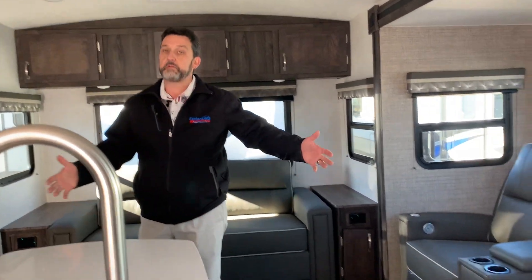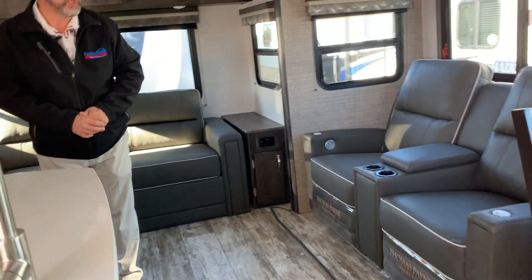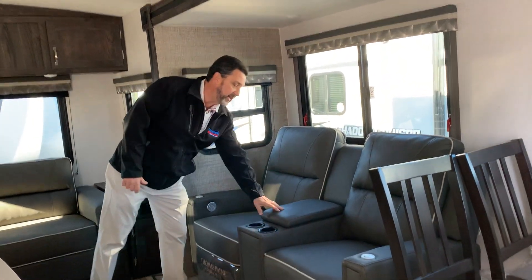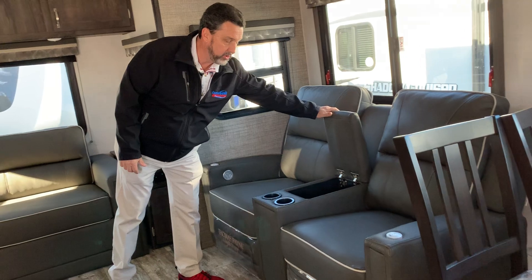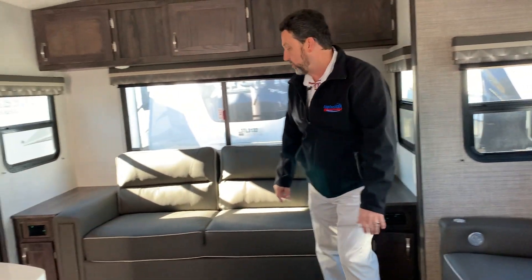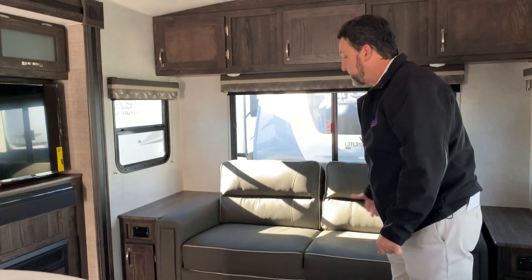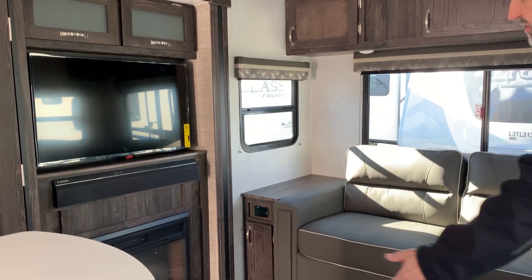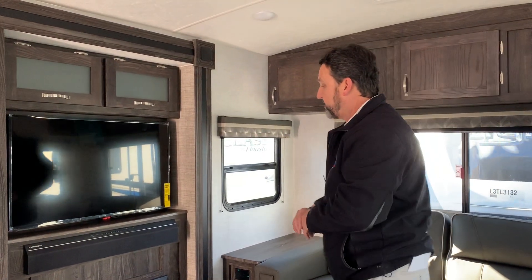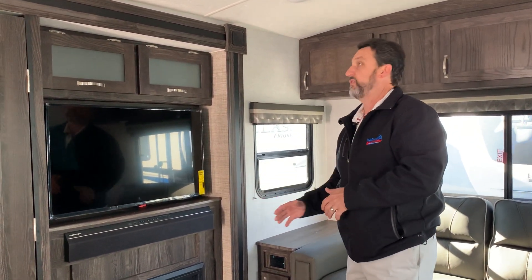No carpet, great — easy clean. Wood dinette, and you have the Thomas Payne furniture which has heat and massage built into it. It does have two little table attachments as well and cup holders. You have a full sofa sleeper out here — tri-fold, adults can sleep on it.